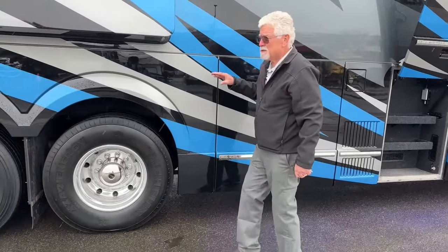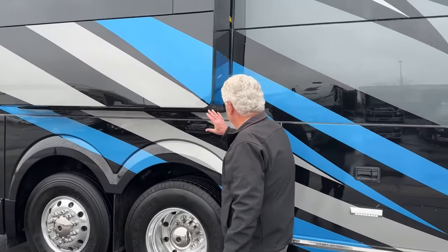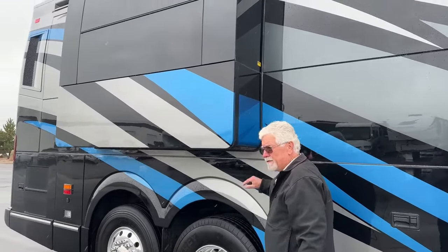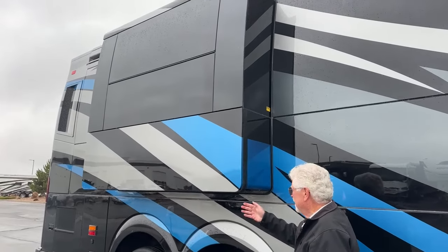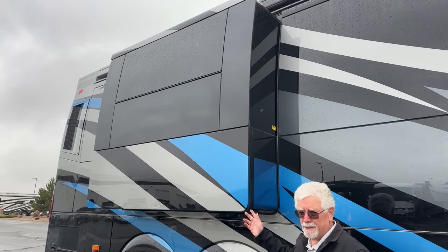You'll notice these are Prevost slides with radius corners. When they're in, it's a flush fit — you don't see any flanges. It's just a nice clean look, and it's all engineered by Prevost.